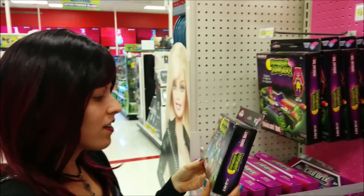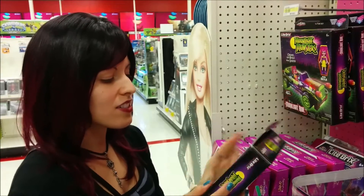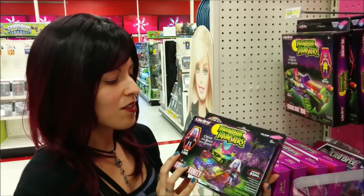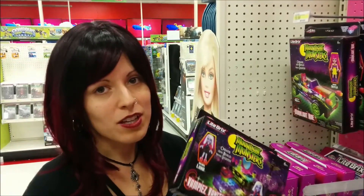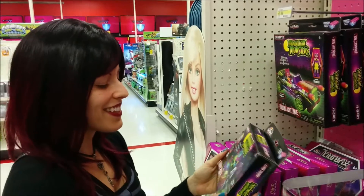I don't know. I kind of want to buy it and do an opening on it, just to see how good this really is. But nothing new in Monster High, no slow-mos, nothing new in the My Little Pony section. But this, I really like this.